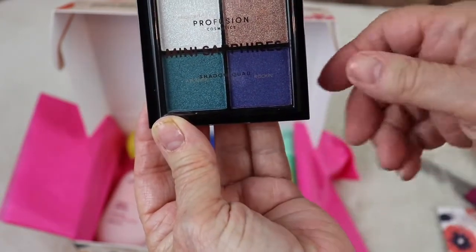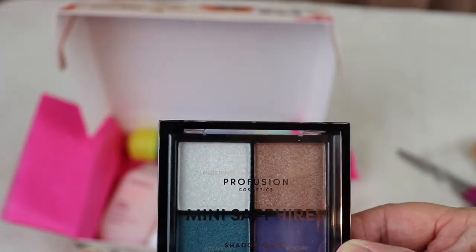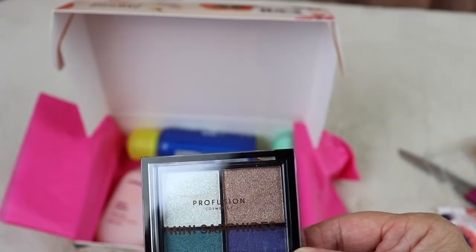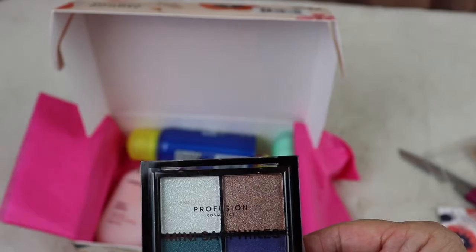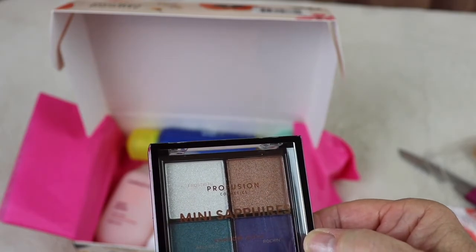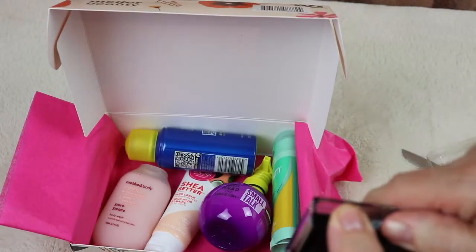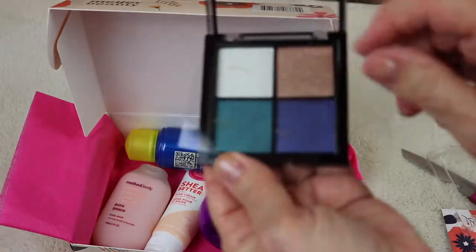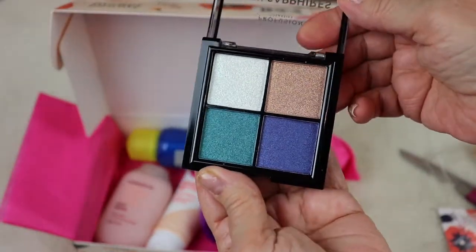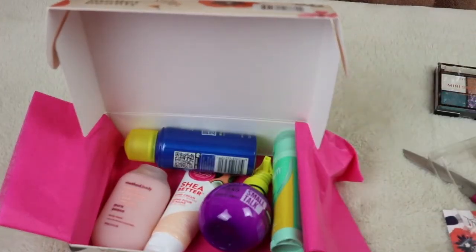There's a white, a tannish brown, a green, and a blue. Getting a closer look at the names: the white is called Frostbite, the goldish brown is called Destiny, the green one is called Atlantic, and the blue one is called Rocky. They all look like shimmers, and it has the names printed on the plastic cover. Very, very pretty.